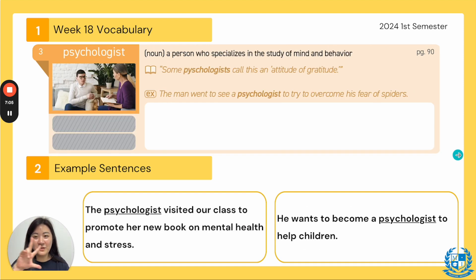Let's go to number three. The word is psychologist. Everyone say psychologist. We just had it in our first word — researcher — but it's a noun and it means a person who specializes in the study of mind and behavior, how we act. In our TED Talks it said: some psychologists call this an attitude of gratitude. The attitude of gratitude — a psychologist studies our brain, how we interact with others, our behaviors and our mind.